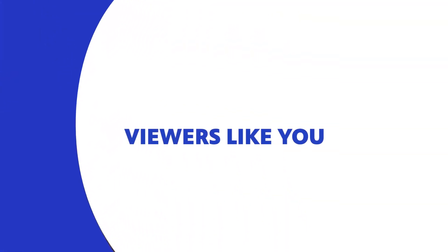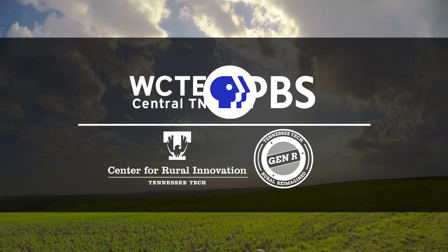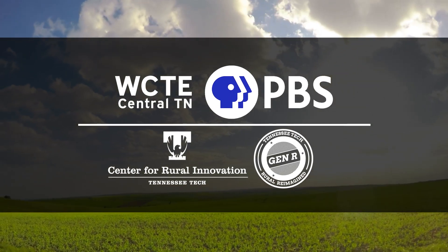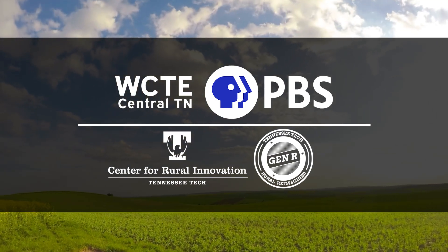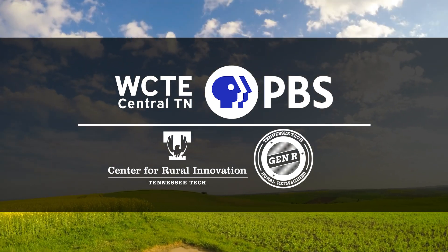This program was made possible by contributions to your PBS station from viewers like you. It's Your Business with Michael Akins is brought to you by WCTE PBS and the Tennessee Tech Center for Rural Innovation with funding provided by the Rural Reimagined Grand Challenge.